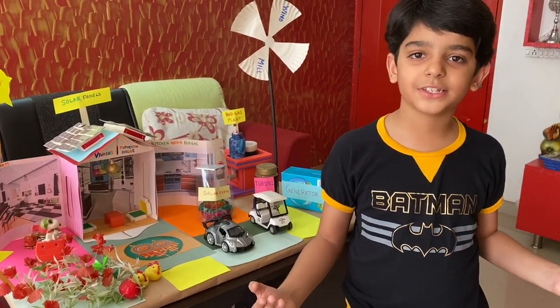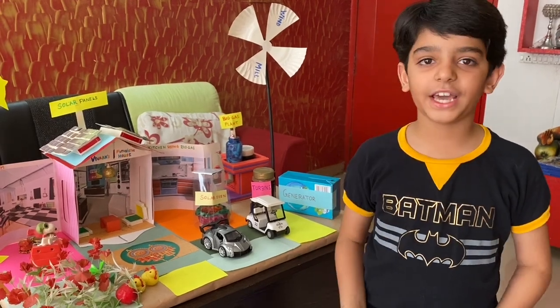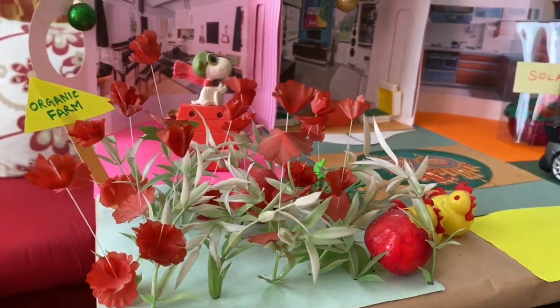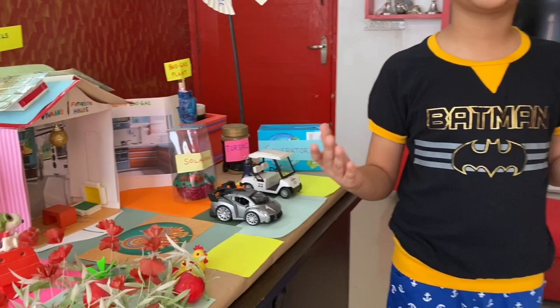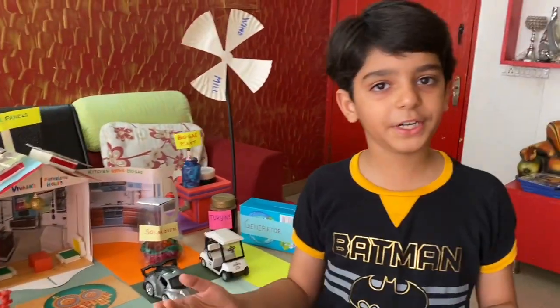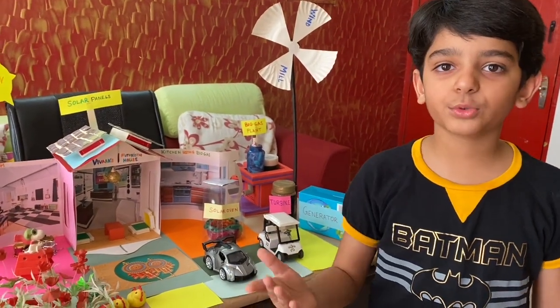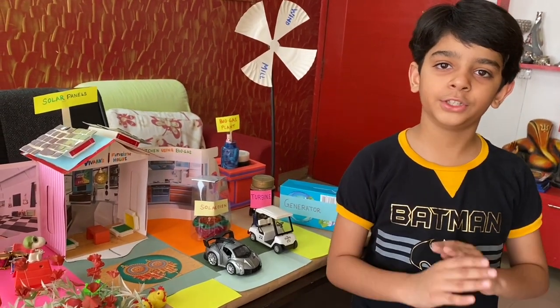The fourth one is organic farming. I have grown vegetables organically in the front area of my house as these vegetables do not require any transportation, so no carbon footprint will be produced. The fifth one is thermostats. The thermostat sensors will automatically turn off ACs when there is no one in the room.